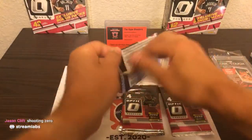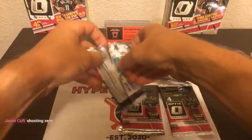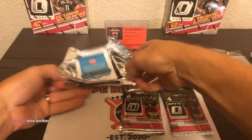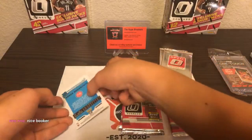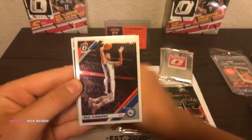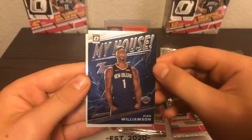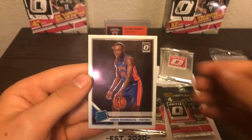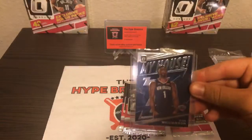Are you guys excited for some NBA basketball? I know we're excited to hopefully watch some on TV. Who do you guys got in the playoffs? Bogdanovic, Ben Simmons base, and wow — My House Zion. Sweet card, top load that one right away, do not want to touch that anymore. And Sekou Doumbouya rookie going to the Detroit Pistons. Nice Zion rookie right away in box number two going to the New Orleans Pelicans.